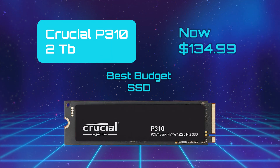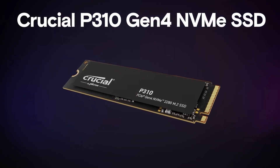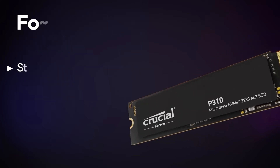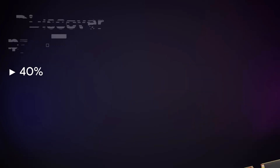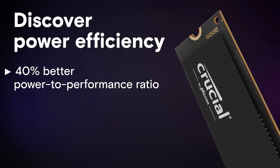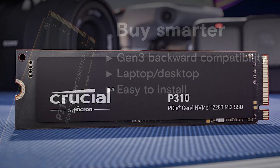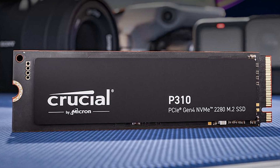Crucial P310 — Best Budget SSD. The Crucial P310 is a compact yet high-speed NVMe SSD that delivers PCIe 4.0 performance in an M.2 form factor, available in both 2230 and 2280 sizes. According to Crucial, it offers sequential read and write speeds of up to 7,100 Mbps read and 6,000 Mbps write, making it one of the fastest small-form Gen 4 drives. Under the hood, it relies on the Phison PS5027-E27T controller, paired with Micron's QLC NAND, which enables strong random IOPS despite being DRAM-less.